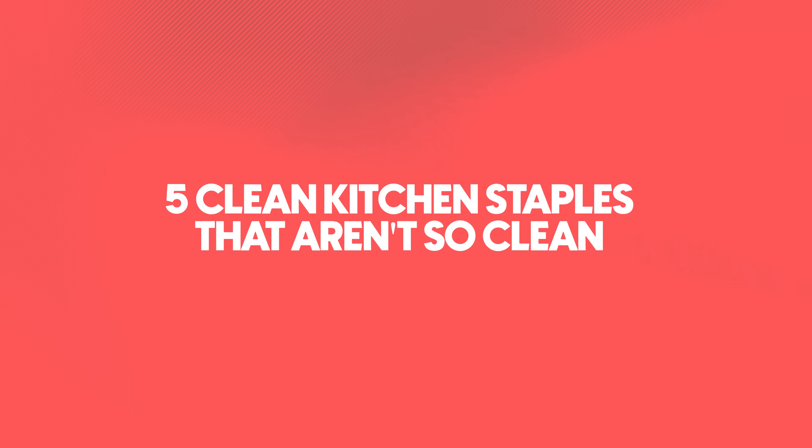Today I'll show you five clean kitchen staples that aren't so clean and the easy swaps that cut your family's exposure before your next meal.